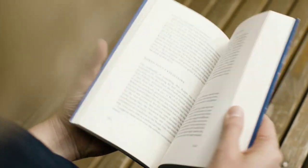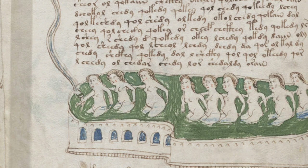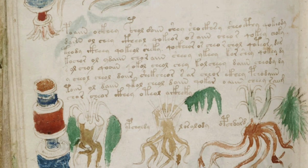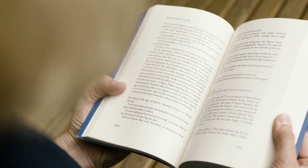There are pages in there. There is a diagram in there. You can see the diagram in there. You can see the book in there.